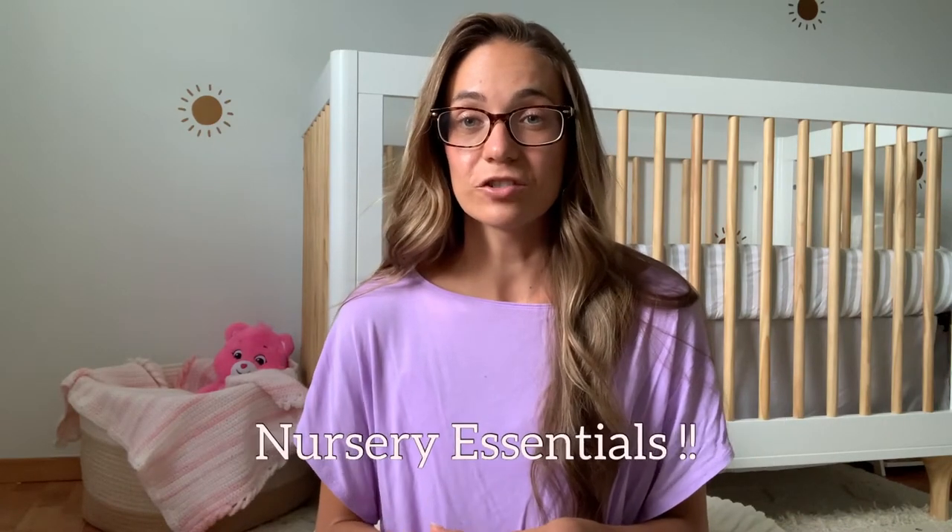In today's video, I'm going to be talking about some of the essentials that I have for her nursery that I've used from the very start — things that I think a lot of parents will be looking into when they first find out they're expecting, or if they want to change stuff up in their nursery or toddler's room. These are things you can have for a very long time, more than a year, so into the toddler years as well.